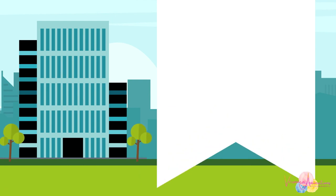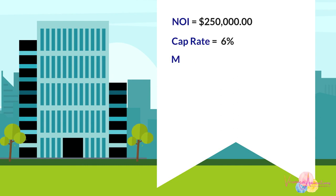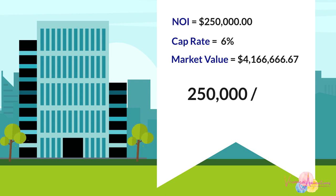For example, a building with a net operating income of $250,000 in a market demanding a 6% cap rate will have a value of $4,166,666.67 — that is, $250,000 divided by 0.06 equals $4,166,000.